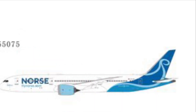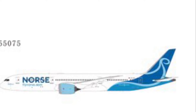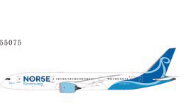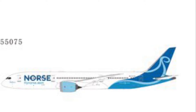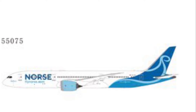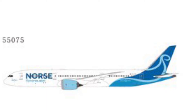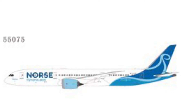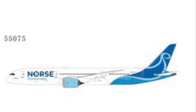Next up by NG Models is the North Atlantic Airways 787-9, a new release. When I pick up models I tend to go for ones that look cool and unique, and the Dreamliner is probably one of my favorite aircraft. So this North Atlantic Airways release is one to watch for this month or next month.